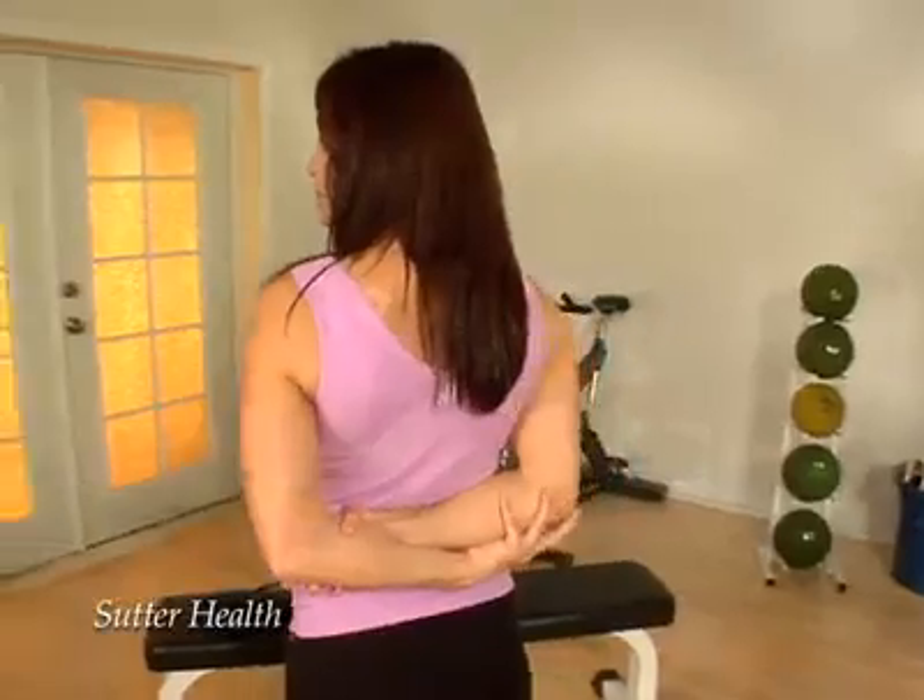One of my favorite stretches for the chest is whenever you're standing in line, grab the outside of your elbows and open up that chest and hold it there for about 30 seconds.